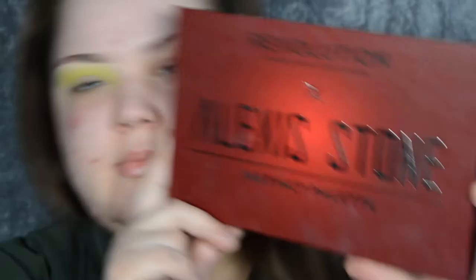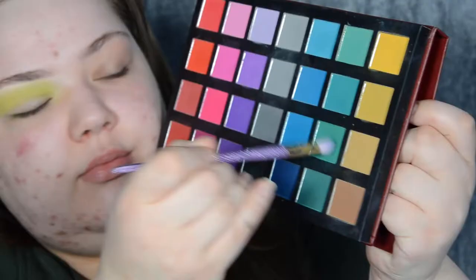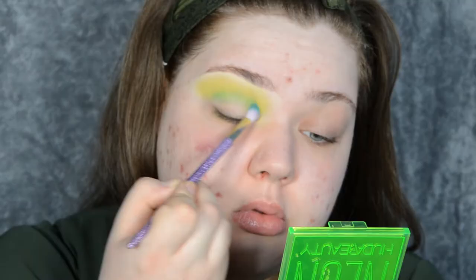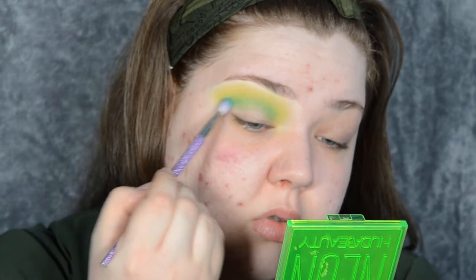I then want to build some more color, so I'm taking another brush and the Alexis Stone palette with Revolution. I'm going to use the green row, and I'm taking the third green down. I want to build the intensity of the green and add depth, so I'm putting that green in the crease along with the citrus shade to slowly build my gradient.